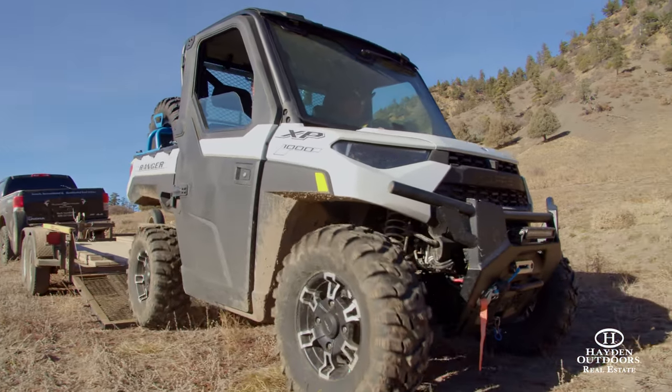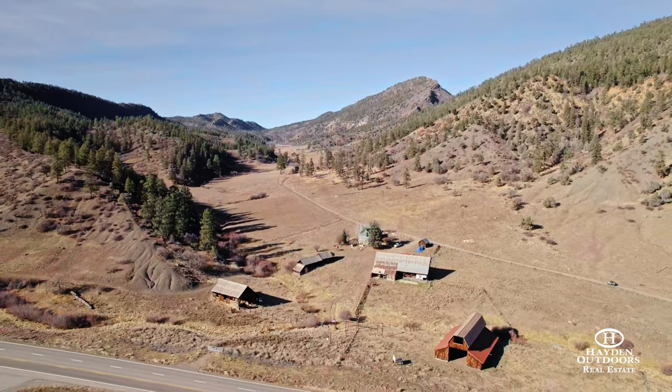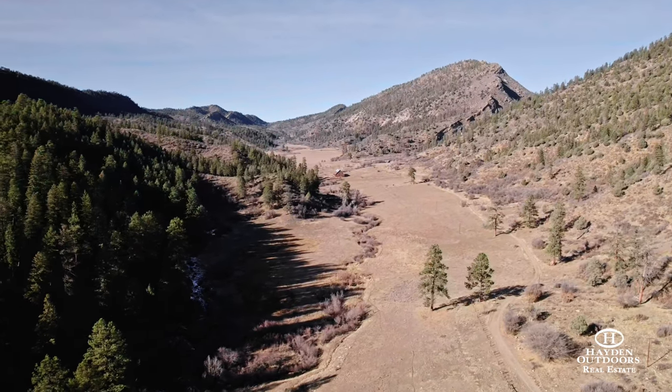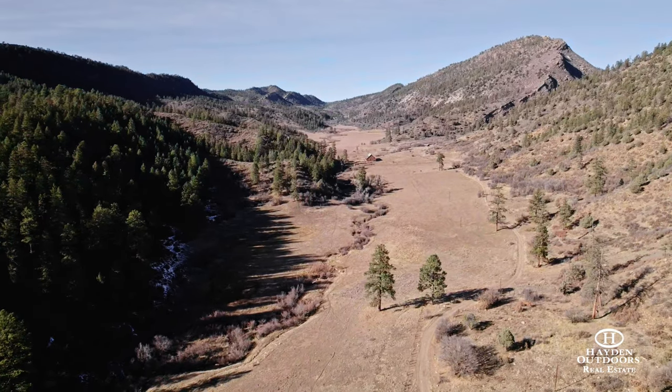Just off of year-round paved access Highway 160, the ranch provides several locations that are ideal to build your dream home that are hidden from the world. With great water fed by springs, Yellow Jacket Creek runs the entire length of the ranch.